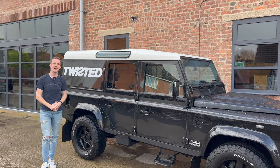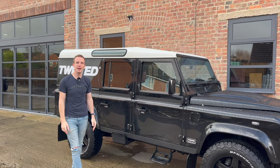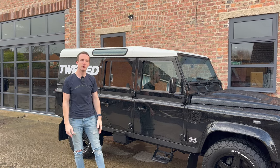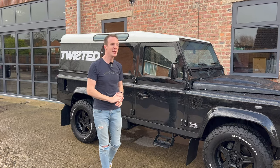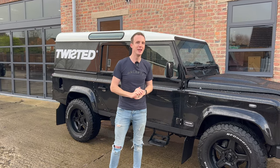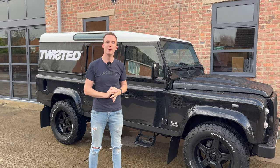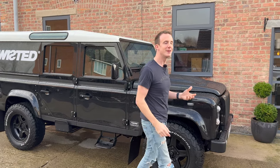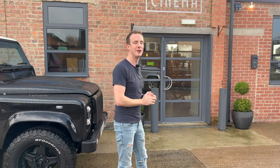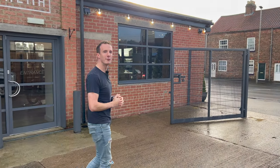Hi and welcome back to Joe Talks Cars and welcome to a very exciting video. Today we're in Thirsk at Twisted Automotive. We're going to have a little tour around and show you what Twisted has to offer. Many of you on my channel are only interested in Porsches and I thought this was an ideal opportunity to break away from the norm and bring you something totally different. I'm super excited to come here to the old cinema, have some coffee and look around some amazing cars.